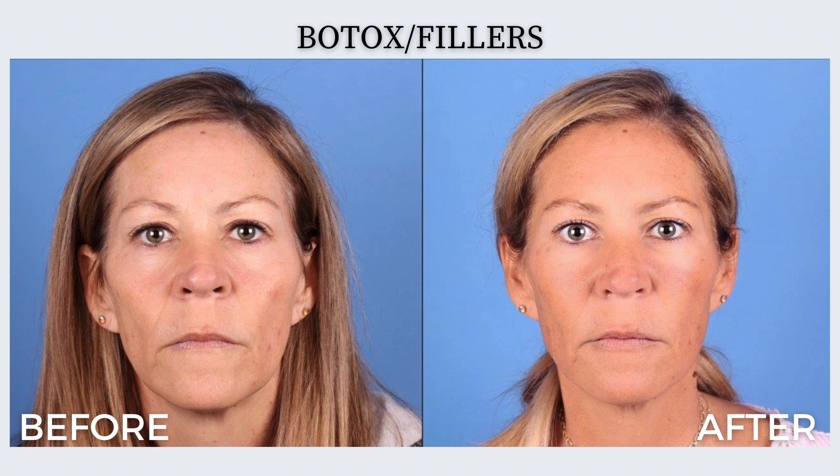As can be seen in the before and after photos, our patient has achieved a more youthful appearance through the application of dermal fillers. Her eyes appear more rested, the jawline is better defined, and her lips have enhanced shape while still appearing totally natural.